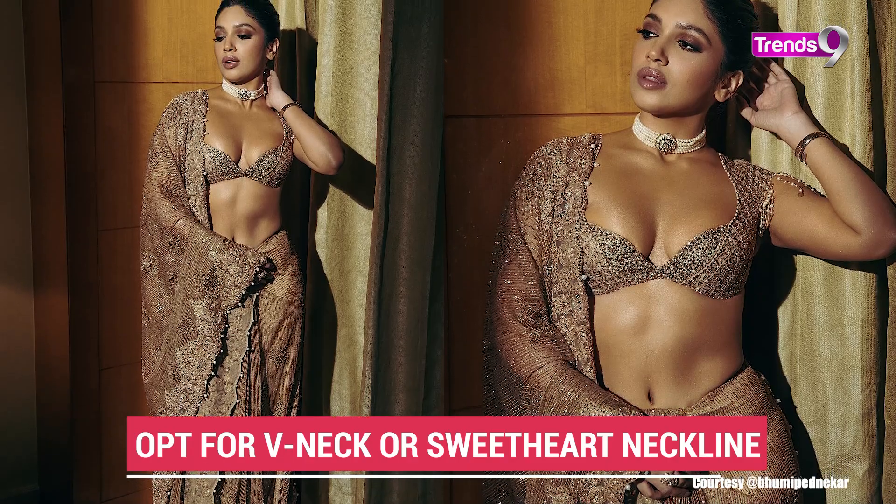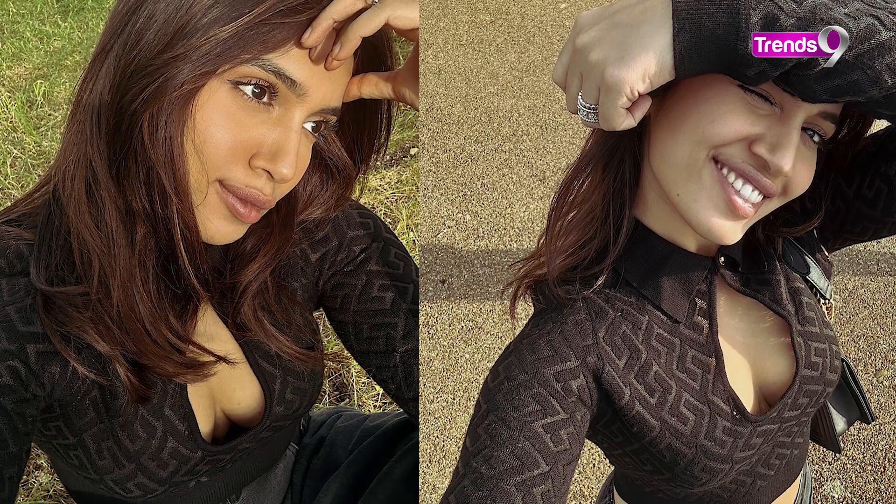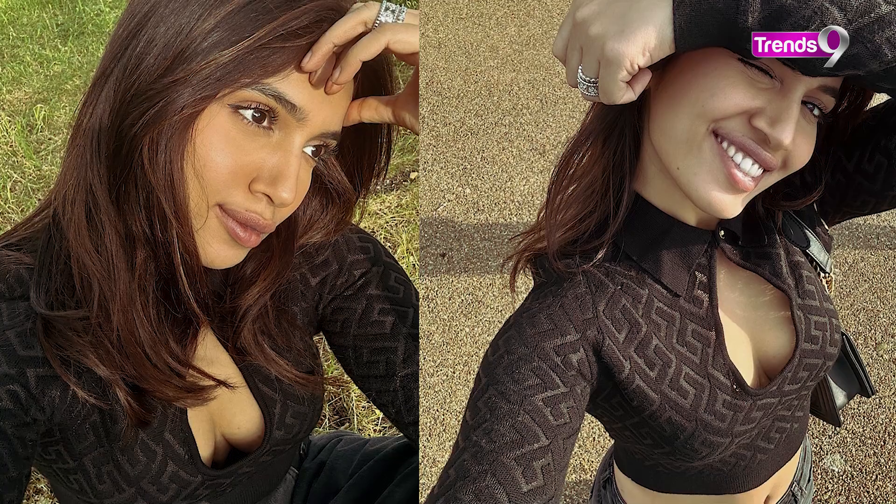If you have an apple shape body, you can try V-neck, round neck, square neck, or sweetheart neckline. You should avoid the turtle neck. However, if you have worn a turtle neck, you can scoop it out into a V-neck or square neck shape so that your look will be very beautiful.